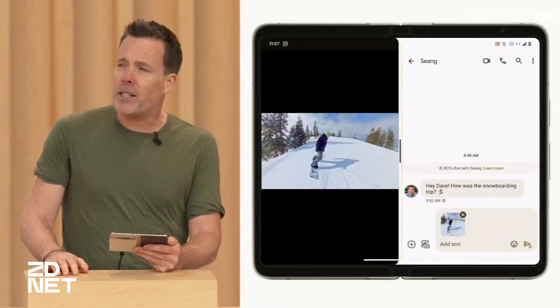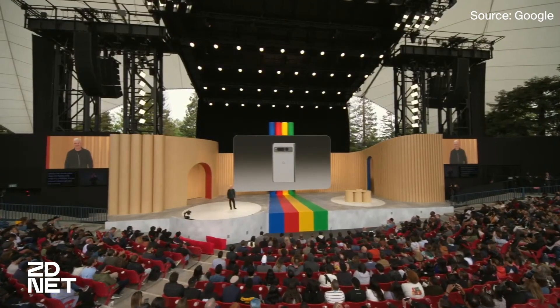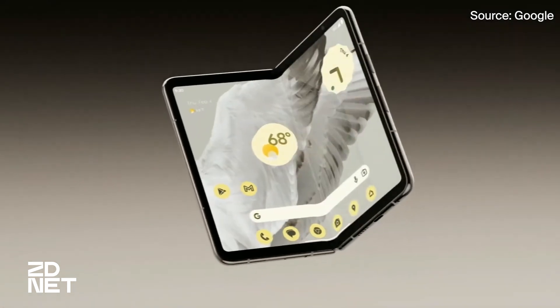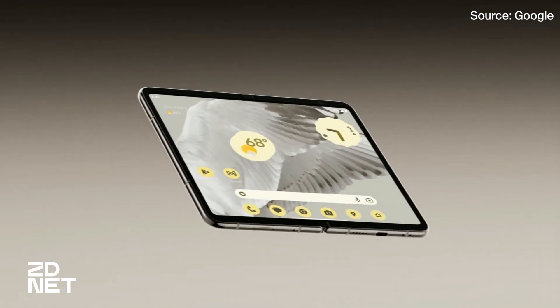Something has to fuel all of that multitasking, and it's the Fold's 4,821 mAh battery doing just that. Google says the Fold's battery can last over 24 hours and even up to 72 hours when you turn on the extreme battery saver feature.